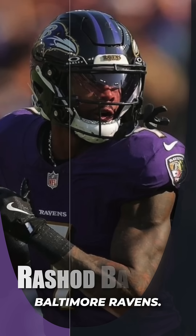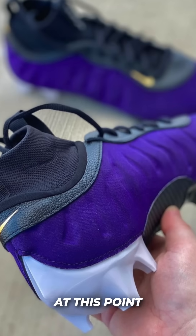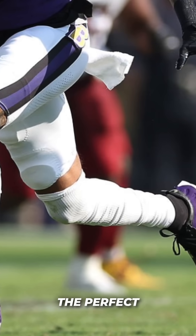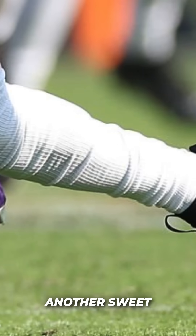At number 3, we have Rashid Bateman of the Baltimore Ravens. He's on here every single week at this point, and this time in a pair of customs inspired by the Nike Foamposites. The pair was purple and black — obviously the perfect colors for the Ravens uniforms. Another sweet pair from Rashid Bateman.